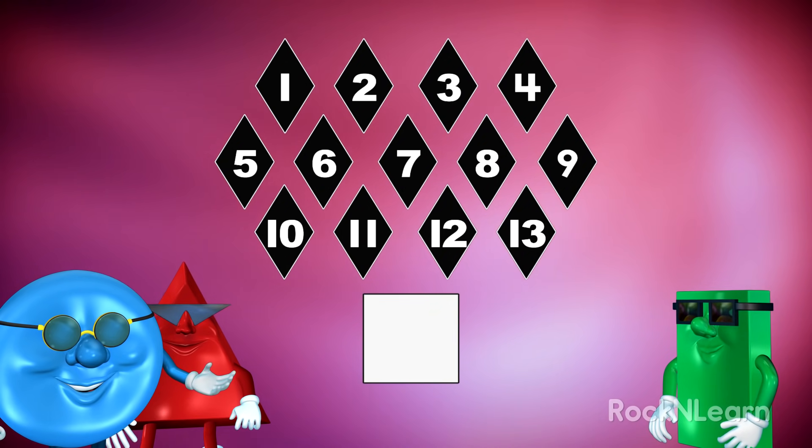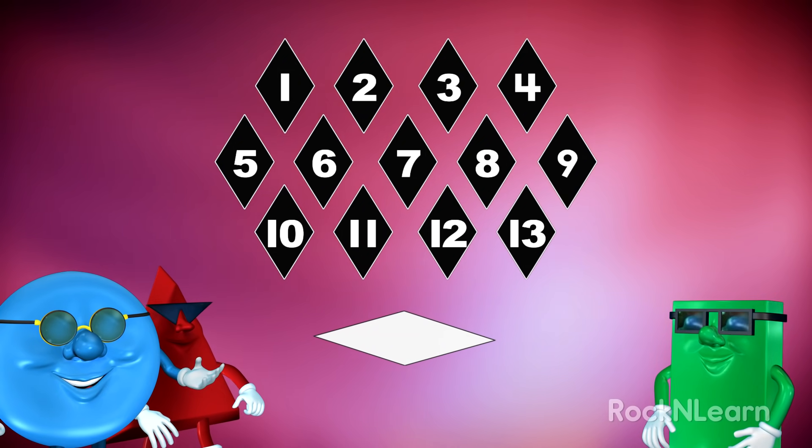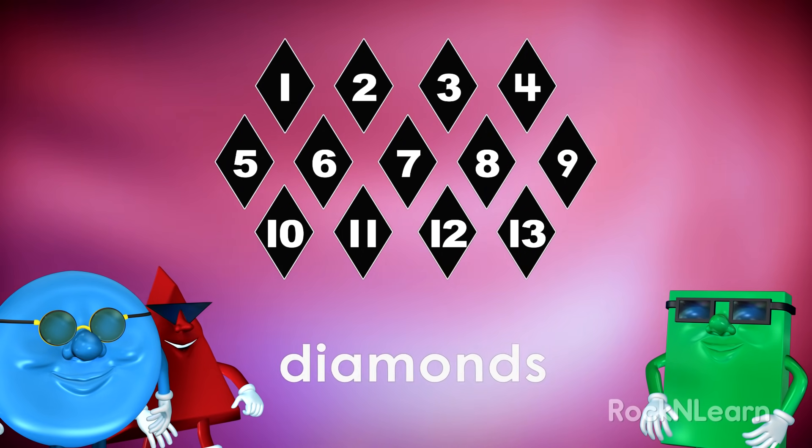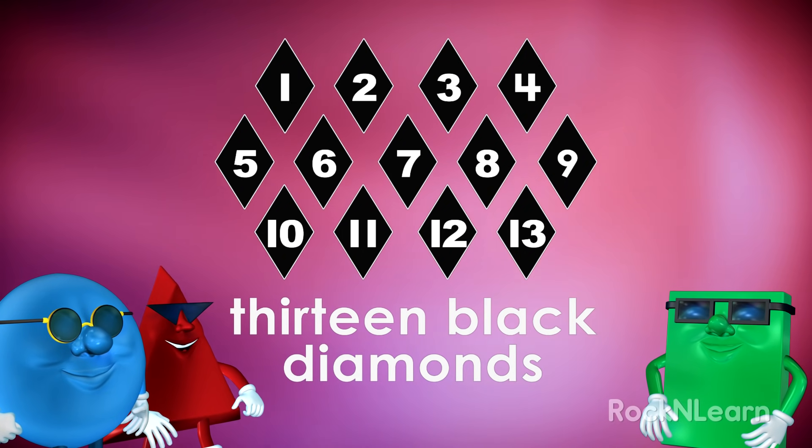They look sort of like squares, but they are longer and skinnier. That's right. They're not squares. They're diamonds. Thirteen black diamonds.